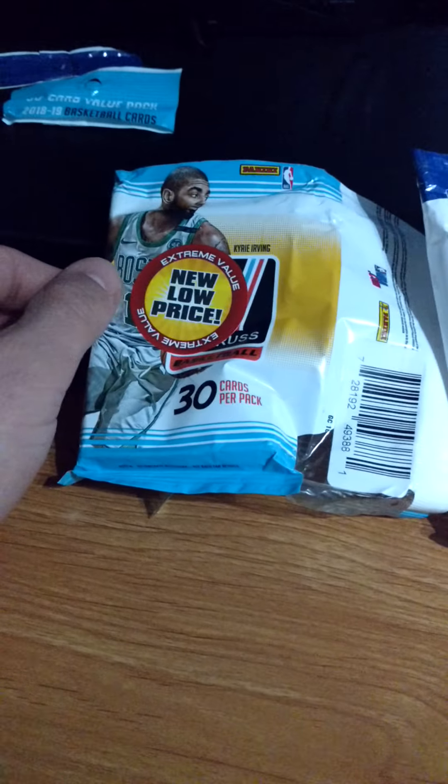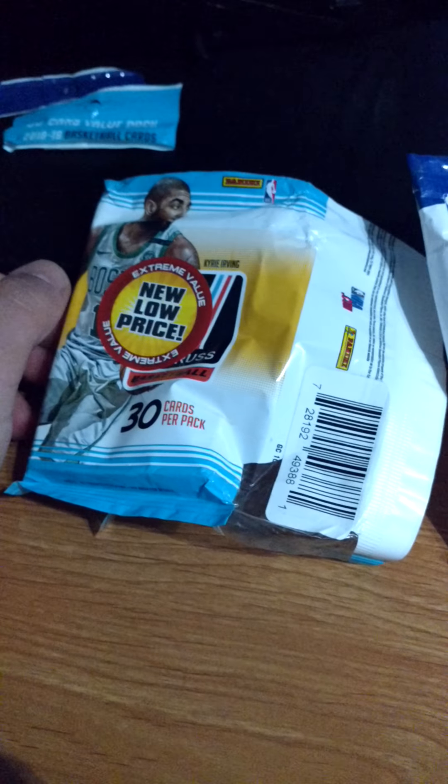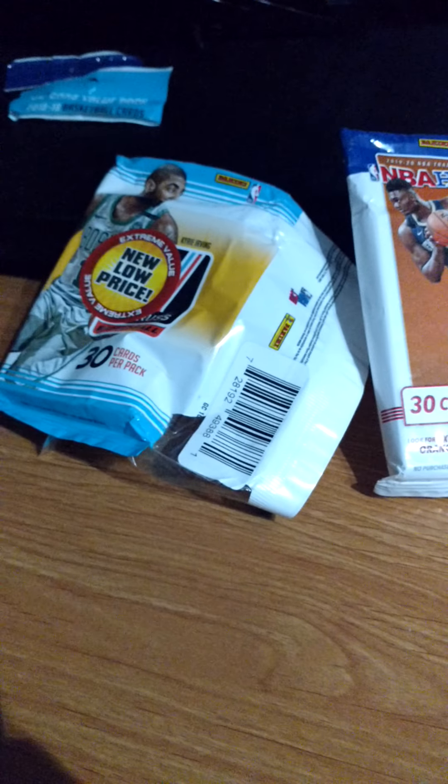I seen a baby blue pack and I was like, that must be Donruss. I seen Donruss and I was like, yeah, I gotta pick this up. I was so happy because you don't get these anymore. In the United States, they give cards to Canada that they can't sell. So these are the cards I got.